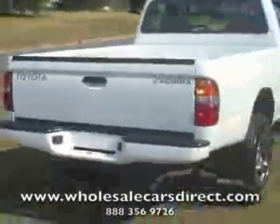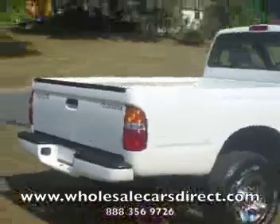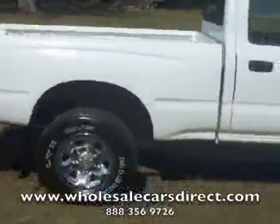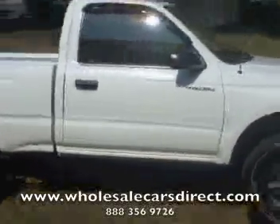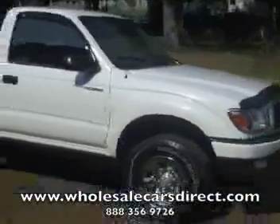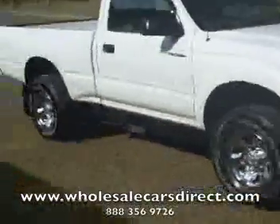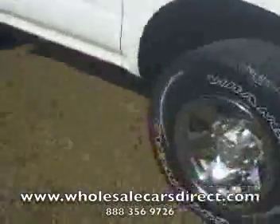Come on down here to Schamburg Auto Sales and take a look at it — Kernersville, North Carolina, or a second location in Wanton Cove, North Carolina. You can reach us at 336-992-1186. You've seen it here first. This is a nice, nice truck.